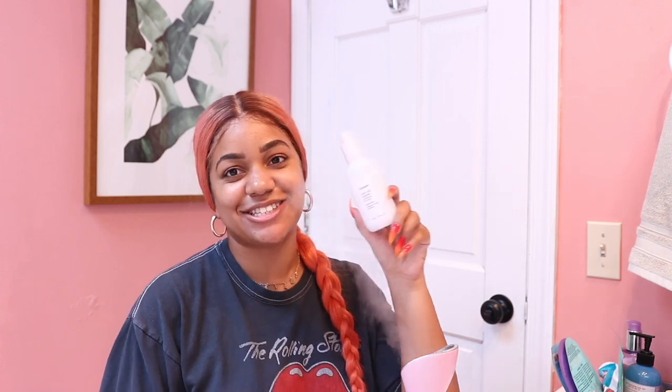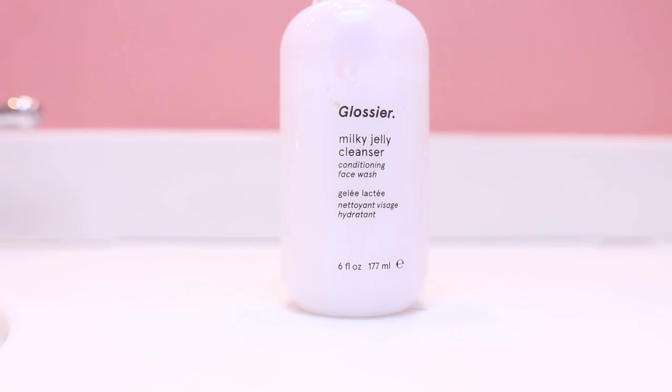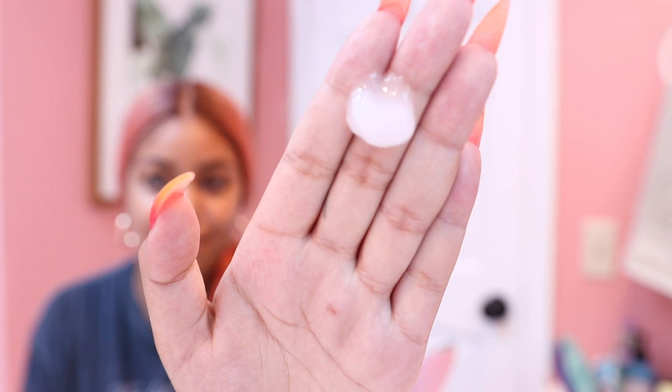So I'm going to go in with a cleanser. I'm going to be using the Glossier Milky Cleanser. This is really great if you guys just want a nice hydrating face wash. And this is like how you do a proper cleansing facial.